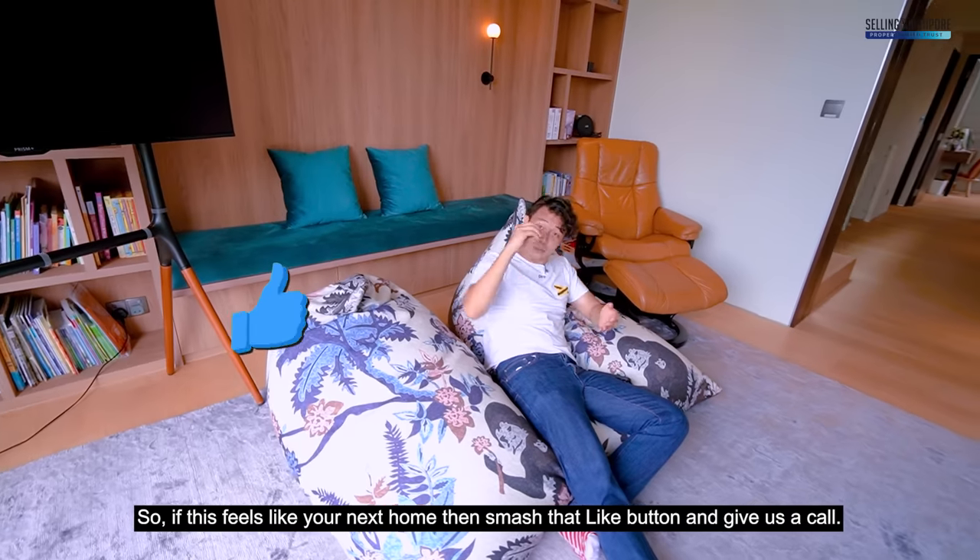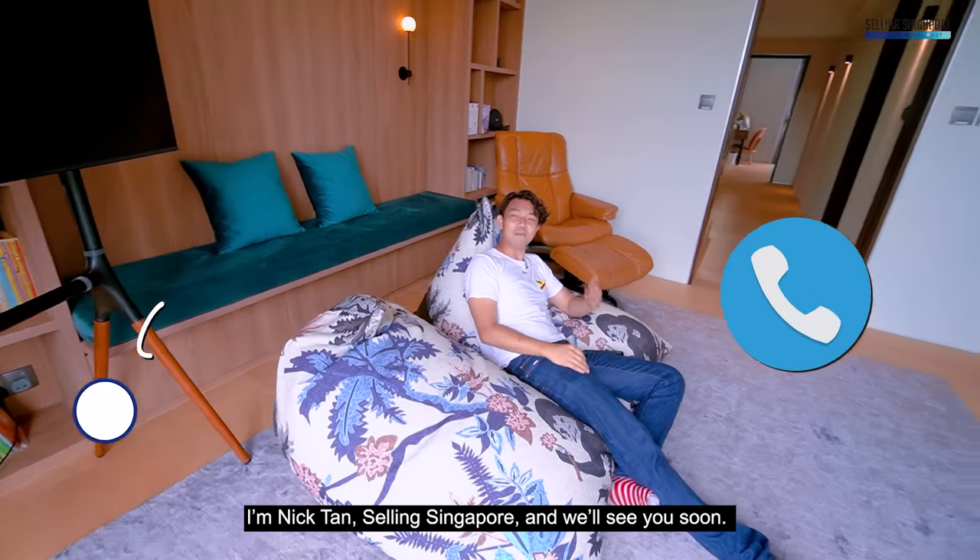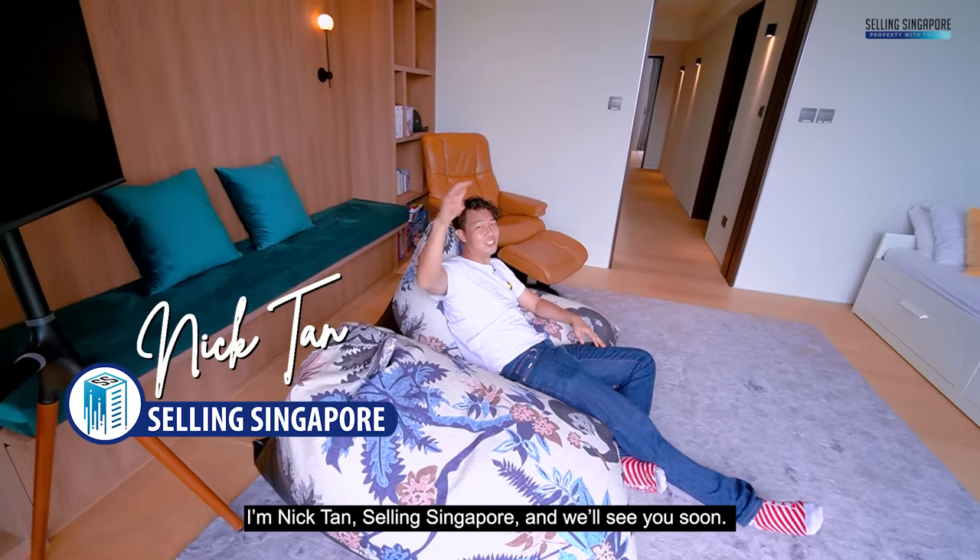There are also 10 bus stops nearby, with Bus 42 service just outside at the Common Street stop. If this feels like your next home, smash that like button and give us a call. I'm Nick Tan, Selling Singapore — see you soon!